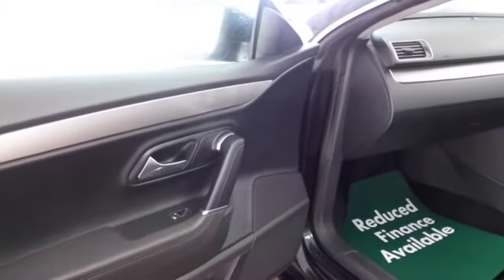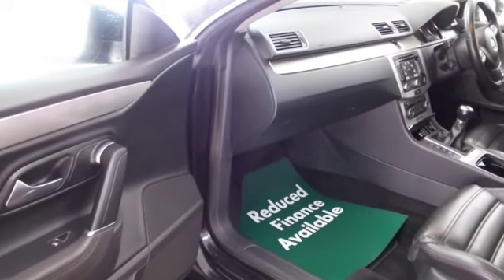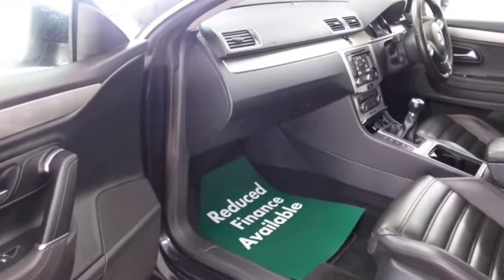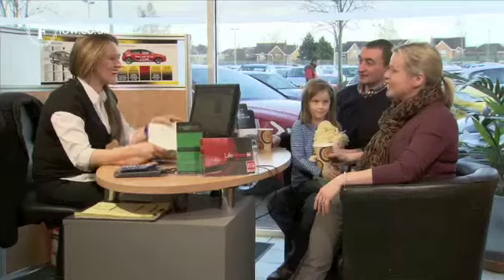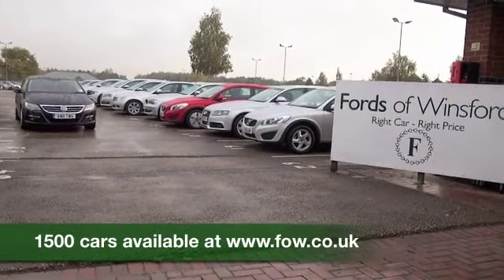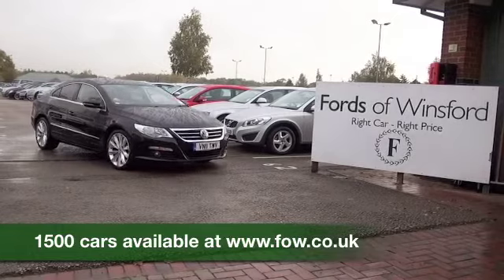So why not come and find out? If you've got any further questions, you're more than welcome to give Jackie and the team a call in our call centre. We can hold the car for you for up to 48 hours with no obligation — bring your licence with you, have a test drive, discover this great car for yourself at Fords of Winsford.